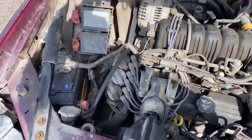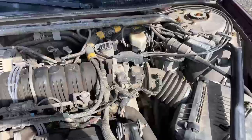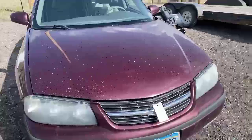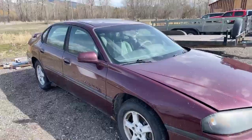It runs good and smooth. It's got a new battery as of 7.2. It's been a commuter car, and it's got almost 217,000 miles.